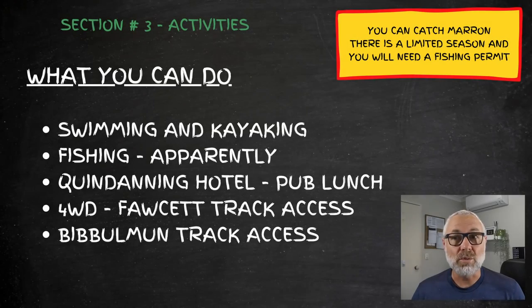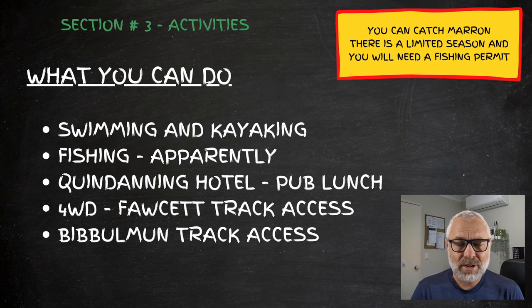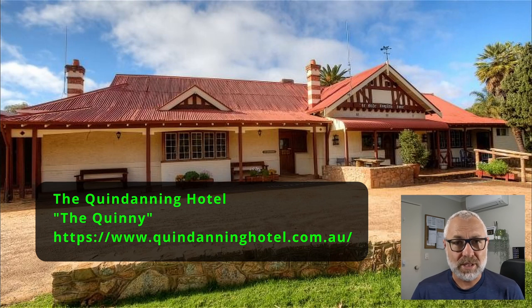Looking at activities, there are a couple of great things you can do. It was summer, so swimming and kayaking are definitely options. You can also fish in the Murray River — I've never really tried it but it's on my list for next time, so I'll bring the fishing gear along. Of course, you're about 30 minutes from the Quindanning Hotel, which means a pub lunch is always on offer.